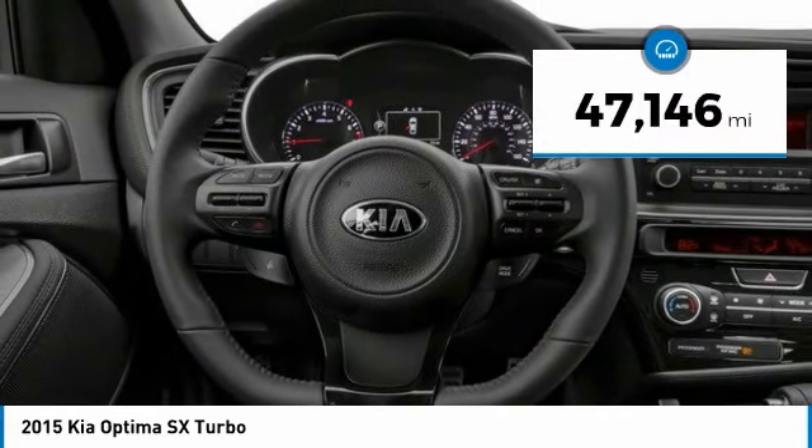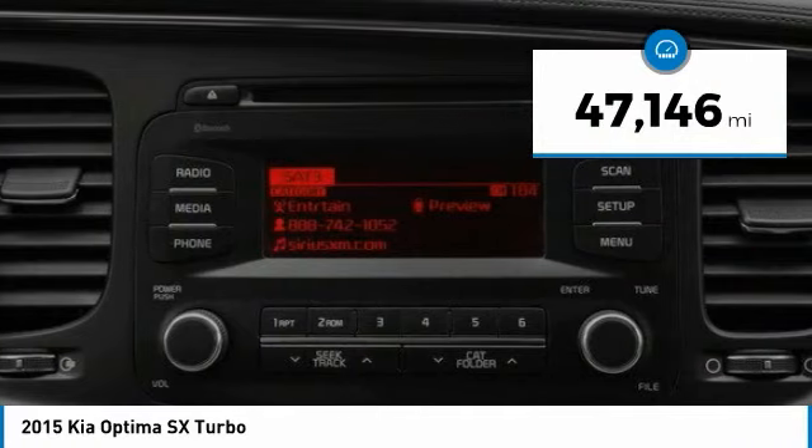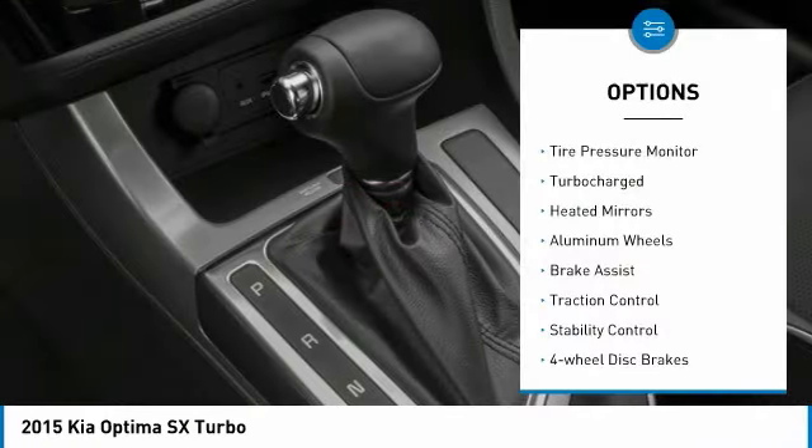This vehicle has less than 50,000 miles. Here are some of this vehicle's great options: tire pressure monitor,